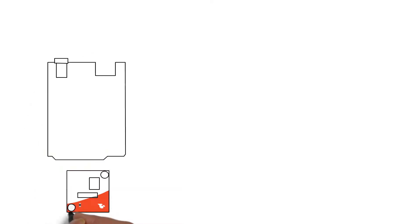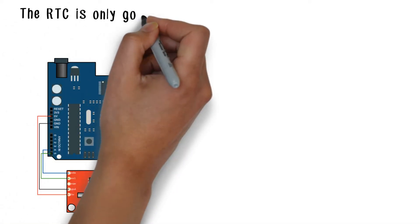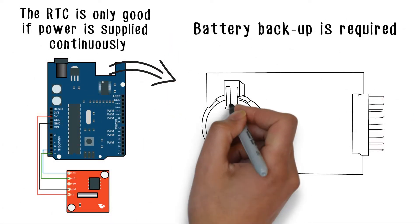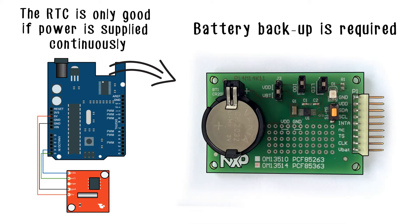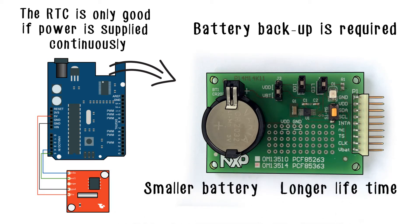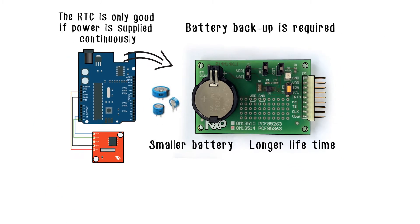Real-time clocks, or RTCs, are only good if power is supplied continuously. That means a battery backup with low power consumption is required. Not only does the smaller battery mean less waste, but you can achieve longer battery life without switching to a larger battery. A super cap can also be used instead of a standard battery.